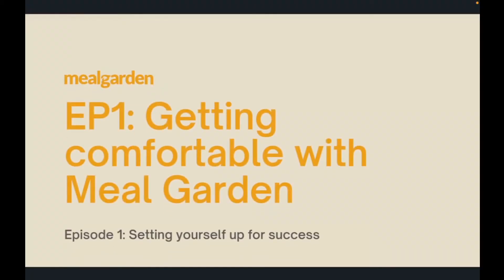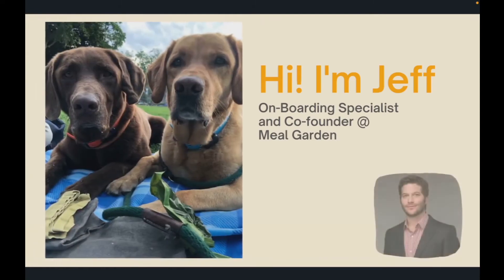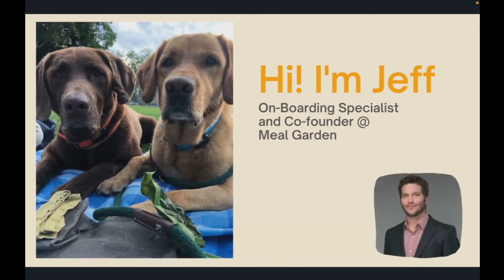Hello and welcome to episode one of Getting Comfortable with Meal Garden. In this episode we're going to focus on setting yourself up for success. My name is Jeff, I'm an onboarding specialist and a co-founder at Meal Garden, and that's Marty and Harvey — they are aspiring recipe testers.